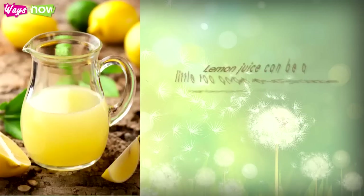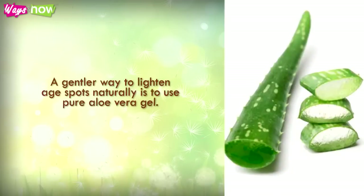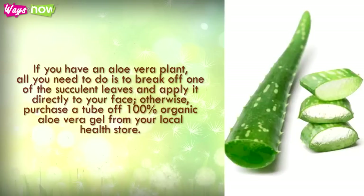Two. Lemon juice can be a little too acidic for some people, especially if you are prone to breakouts or if you still have some active skin damage like sunburn. A gentler way to lighten age spots naturally is to use pure aloe vera gel. If you have an aloe vera plant, all you need to do is break off one of the succulent leaves and apply it directly to your face.